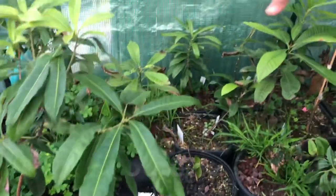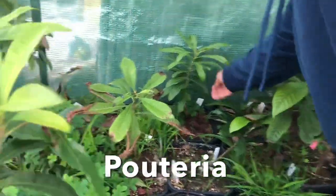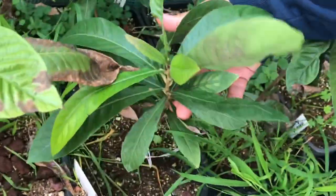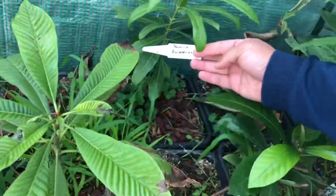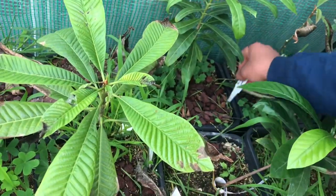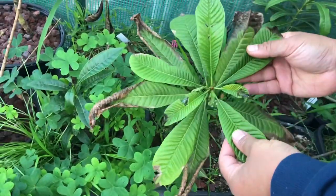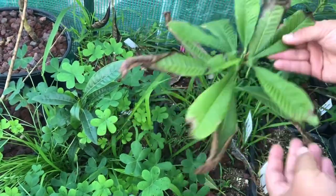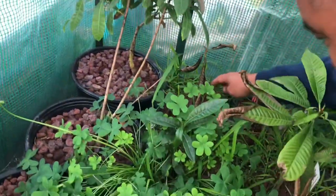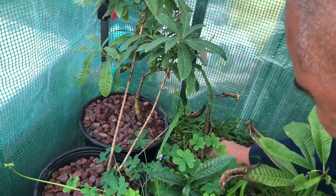And then this is my Pouteria collection — these are all kind of weird, odd ones. Here's Pouteria glomerata, which is cinnamon apple; here's gardneriana, which is supposed to be some kind of purple one; Pouteria sp. Mako, which is supposed to be a really tasty one; and green sapote, which didn't like the cold but it's coming back — we did get a little frost here.